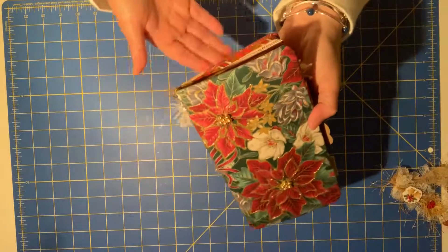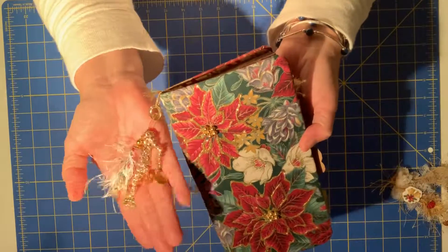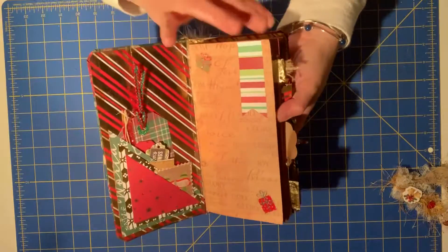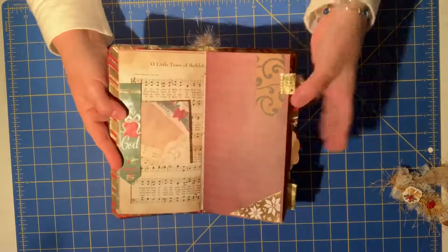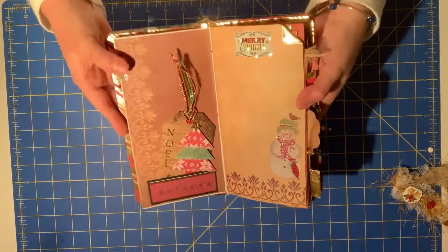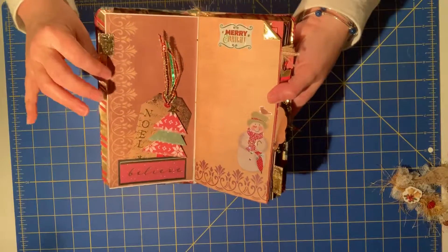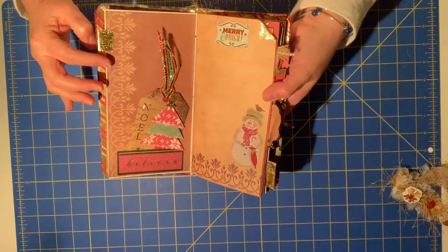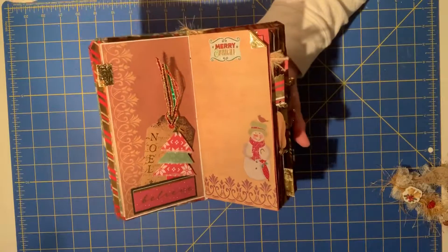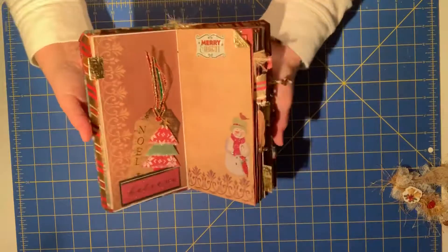It's just gorgeous. It's one of those things I think you have to see in person to get the full effect, but it has a lovely little dangle and it's just the paper. Everything she did is just gorgeous — it has so much detail. I will be using this this year, just not as my December daily. I will be using this more along the lines of a gratitude journal, more of a spiritual gratitude type of book.